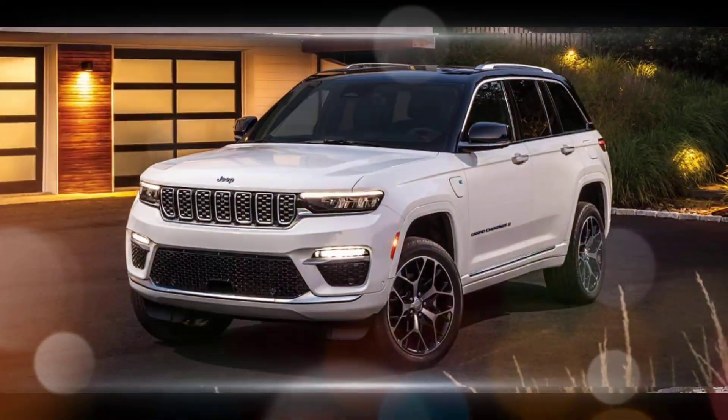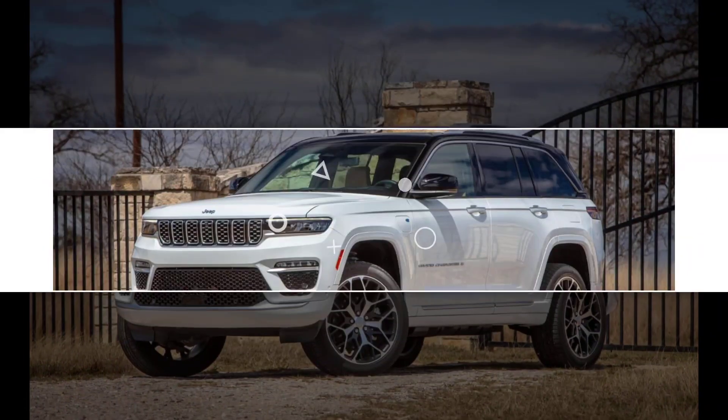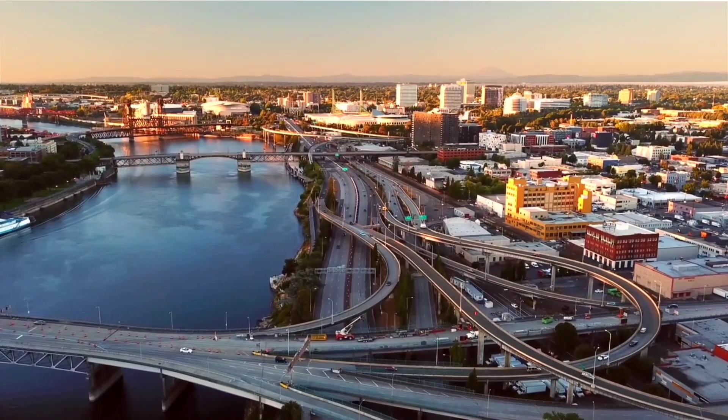Here's a breakdown of its key points. Strengths — high-quality interior: the Grand Cherokee boasts a sophisticated and comfortable cabin with premium materials, spacious seating, and advanced technology features.